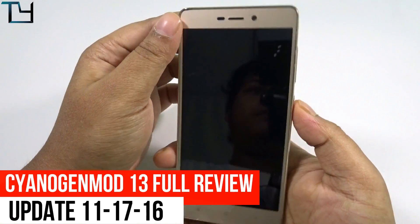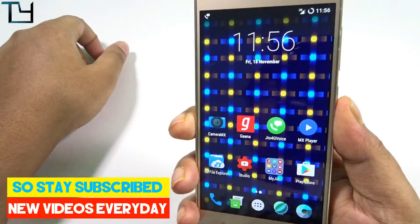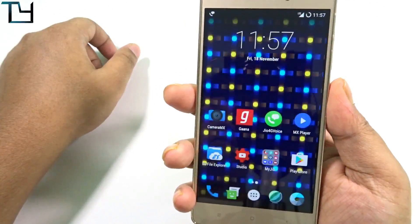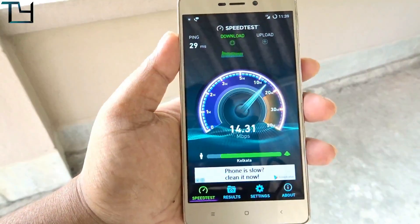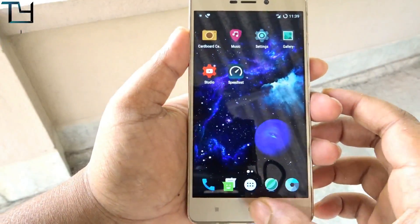Welcome to Take Care guys, this is Saurav here, and today I'm back with the full review of CyanogenMod 13. This is a new build — the download link will be in the description. Make sure to download this build. Overall the whole ROM is very stable, geo works fine, and the fingerprint scanner is also pretty good.